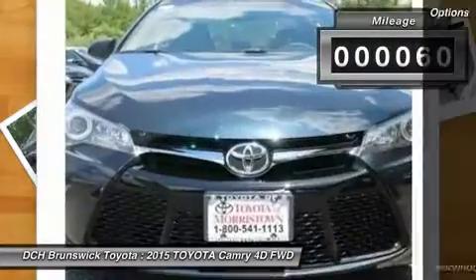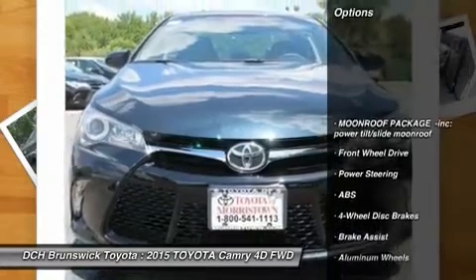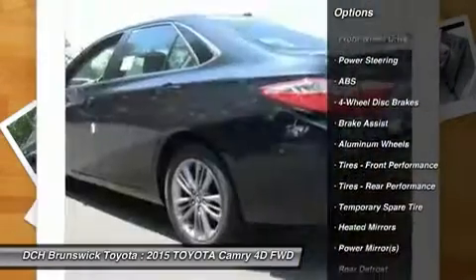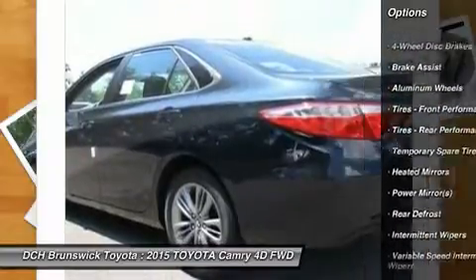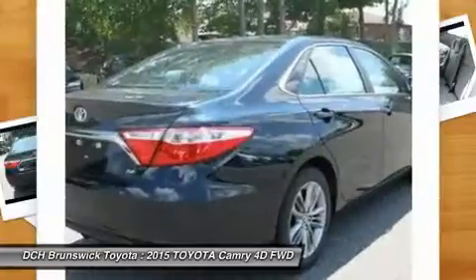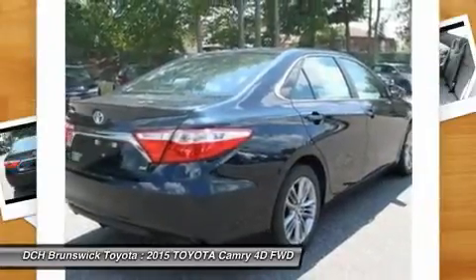Here are some of this vehicle's great options: stability control, anti-lock braking system, steering wheel audio controls, traction control, keyless entry, Bluetooth, leather-wrapped steering wheel, adjustable steering wheel, power steering, and driver airbag.